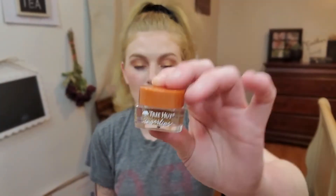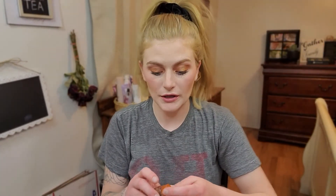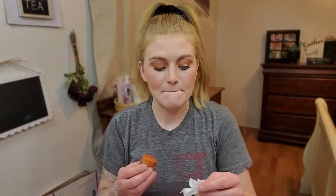This is the Tree Hut Sugar Lips in brown sugar. I've never tried anything from Tree Hut, so this actually seems like a pretty good product for me to have. It does smell good — it is very, very oily but feels very hydrating. The sugar is pretty small, not big chunks. Overall it feels okay; it's not bad. I'm actually happy I got that, along with the eye patches and the scrunchie.